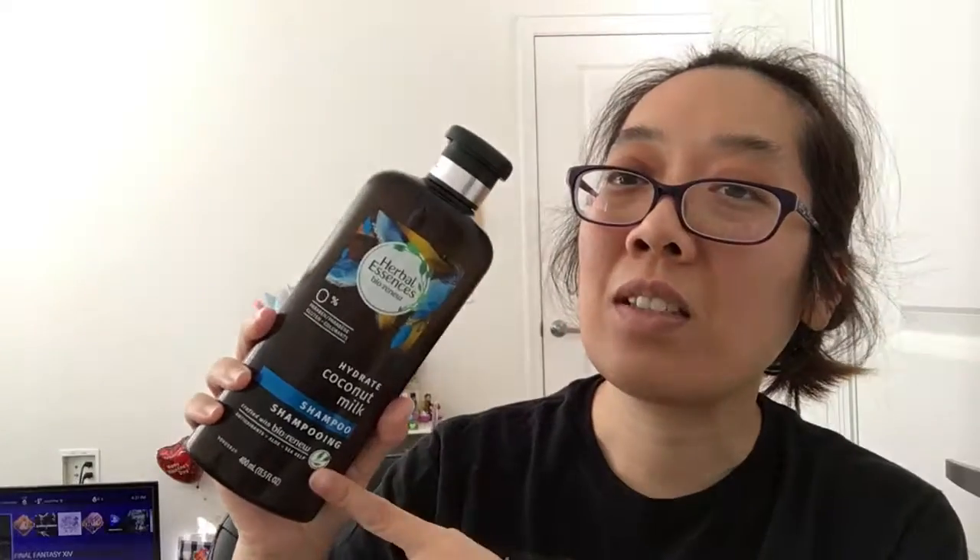Another Herbal Essences product is the Hydrate Coconut Milk Shampoo from Bio Renew — I think this is new. I saw it at Walgreens and Publix and got it on Amazon for about five dollars, and they actually sent me two since it was a pack of two. It has antioxidants with aloe and sea kelp and does a really good job of keeping my hair shiny and hydrated. The scent wasn't something I loved though — I didn't like it more than the strawberry one.